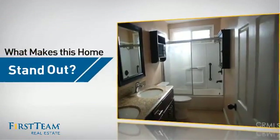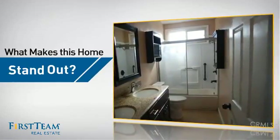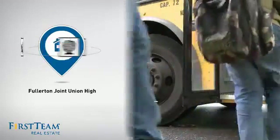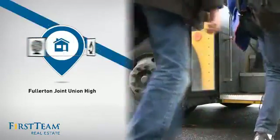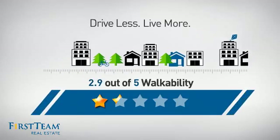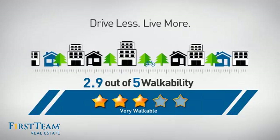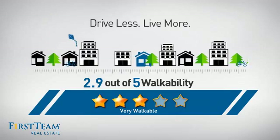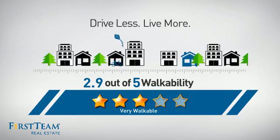But let's talk about what really makes this home stand out. Parents will be happy to know that it's located in this school district. And with a walkability score of 2.9, the neighborhood is a very walkable place to live, for a healthier lifestyle, shorter commutes, and the ability to run errands on foot.